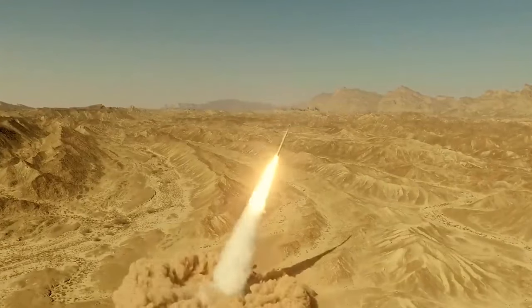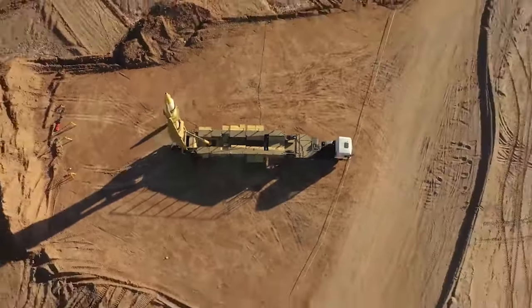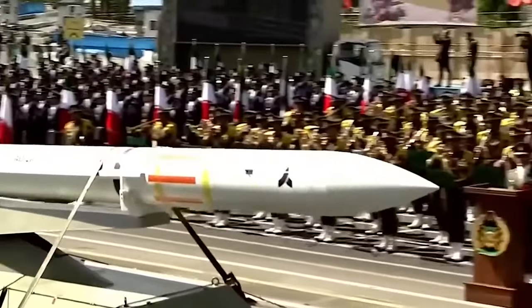it boasts a range estimated to exceed 2,500 kilometers, allowing Iran to target regions far beyond its immediate neighbors. The Soumar's versatility and range make it a strategic tool for power projection and deterrence.